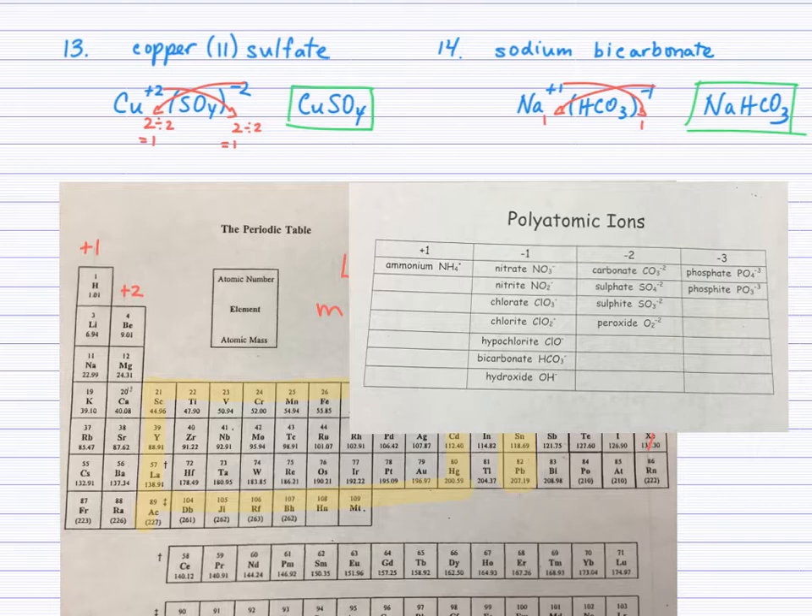This video has taught you how to write formulas for ionic compounds: binary ionic compounds with or without multivalent metals, and polyatomic ionic compounds. I have not gone through the steps of naming compounds given a formula — you may be able to figure that out from these examples, but I'll do a separate shorter video that reviews how to do that.